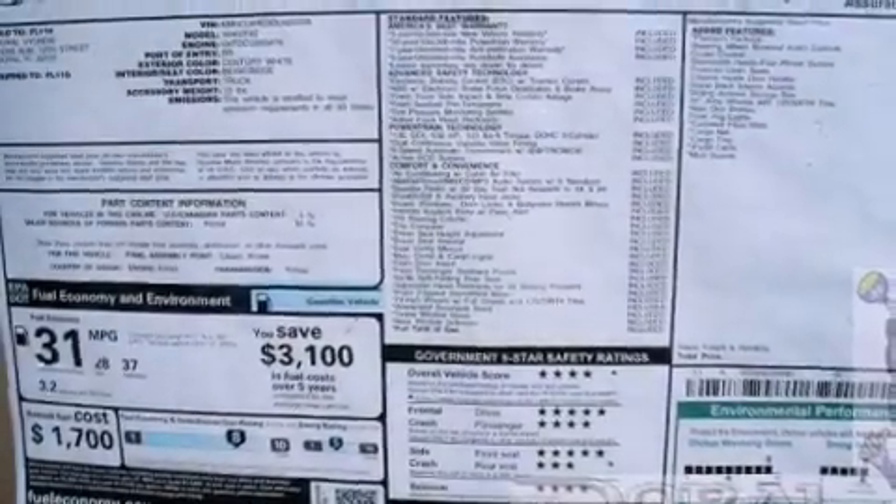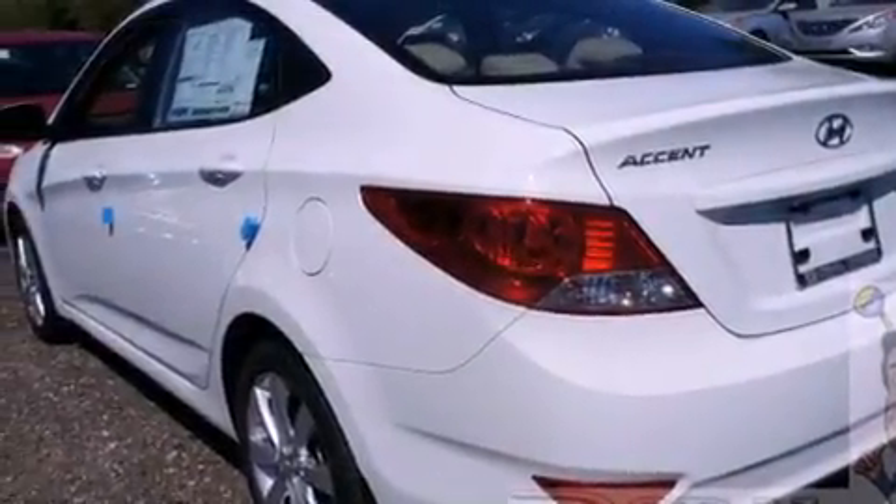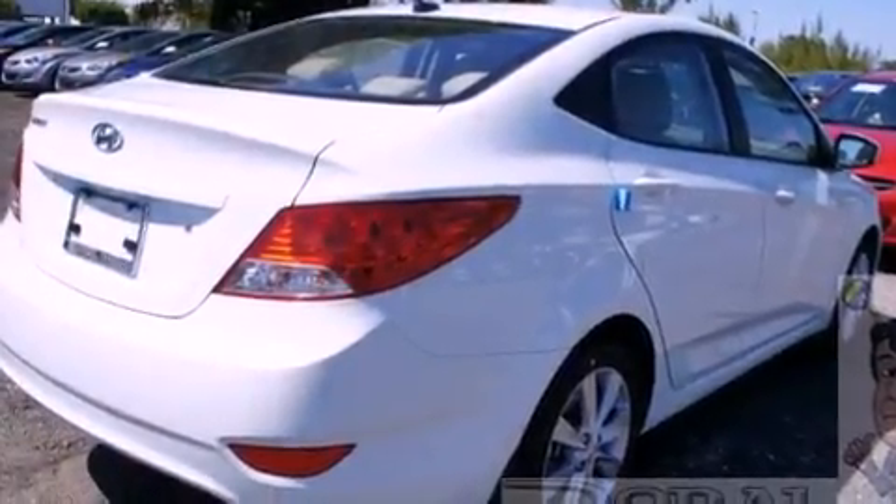Features include traction control and stability control systems, a split folding rear seat, heated side view mirrors, a 6-speaker audio system, a passenger side vanity mirror, tinted glass, and an anti-lock braking system.